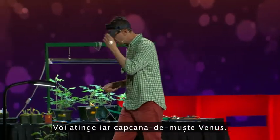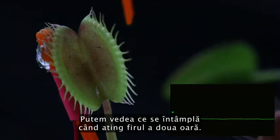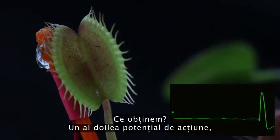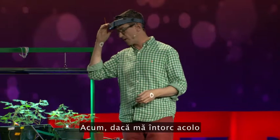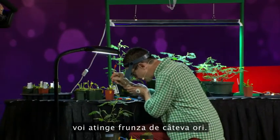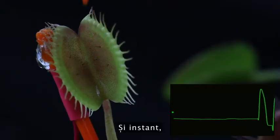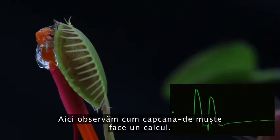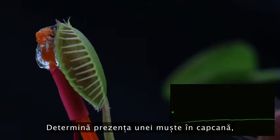I'm going to touch the Venus flytrap again — I've been talking for more than 20 seconds, so we can see what happens when I touch the hair a second time. We get a second action potential, but again the leaf doesn't close. Now if I go back in there and brush it a few times, like a fly moving around — immediately, the flytrap closes. Here we're seeing the flytrap actually doing a computation: it's determining if there's a fly inside the trap, and then it closes.